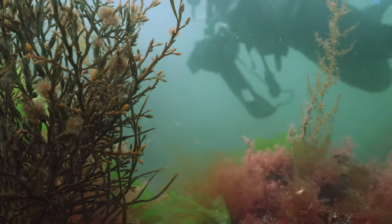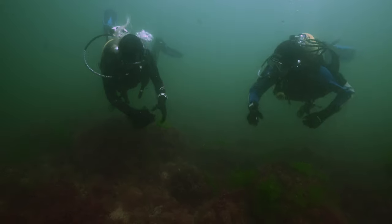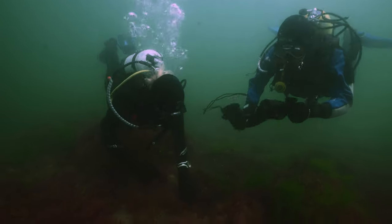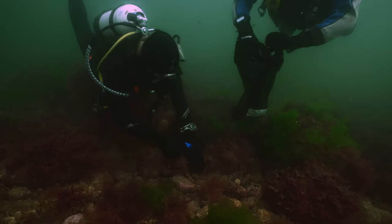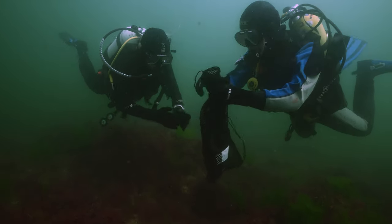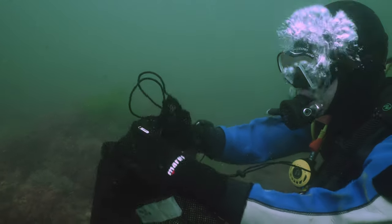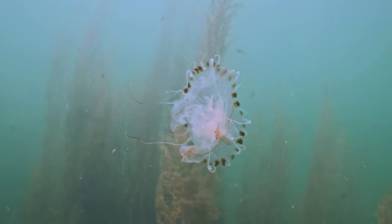Litter picks both on land and underwater are a great way to help our oceans, but more needs to be done to solve the problem at its source. On this dive we were pleasantly surprised to not come across too much litter. However, the unfortunate fact is that every piece of rubbish can be potentially harmful to our oceans. And when it comes to issues like ocean plastics, small amounts really do add up.